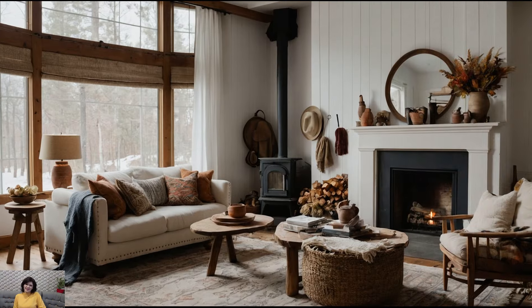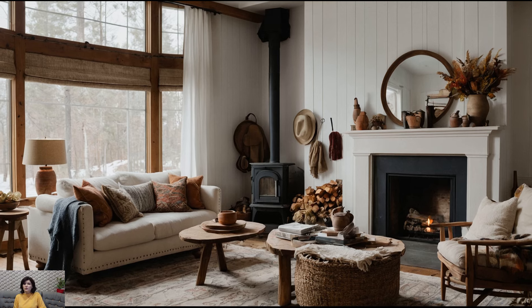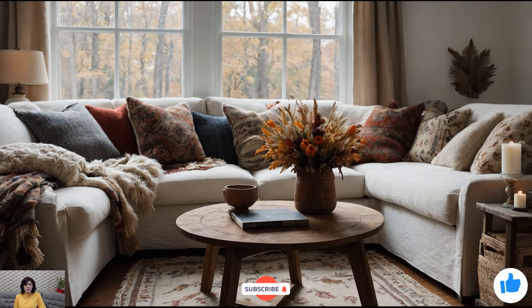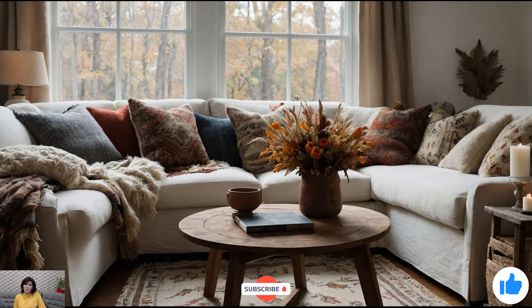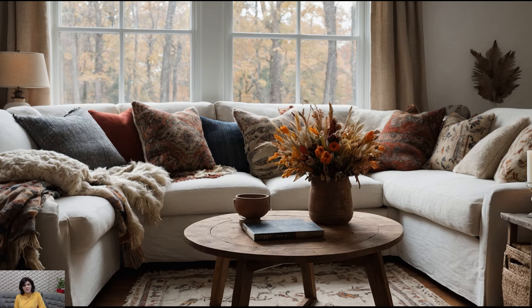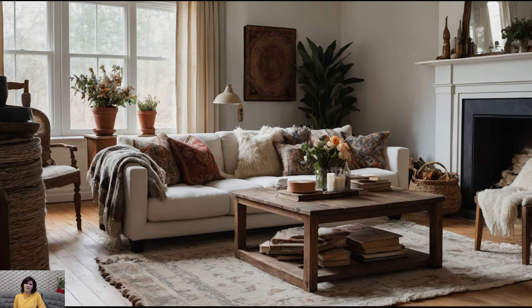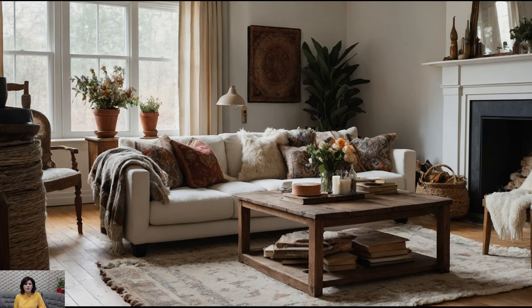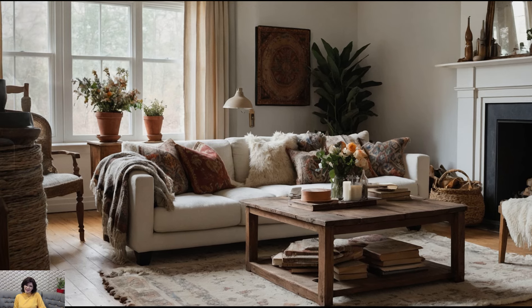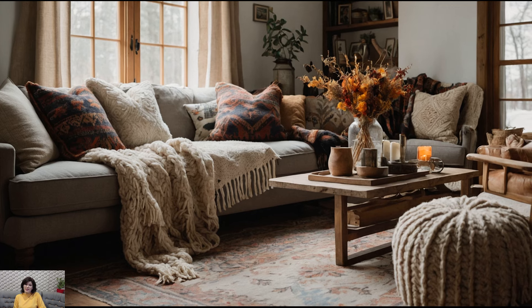As we wrap up today's fall decorating adventure, I hope you're feeling inspired to bring the beauty and warmth of autumn into your home. Remember, the key to a cozy fall home is to create a space that feels inviting and uniquely yours. Embrace the season with creativity and warmth and let your decor reflect the beauty of fall. If you enjoyed this video, please subscribe for more home decor tips and ideas, like this video, and leave a comment sharing your favorite fall decorating tips. Thanks for joining me today, and I can't wait to see you in the next video.